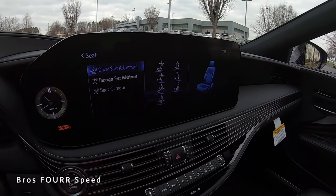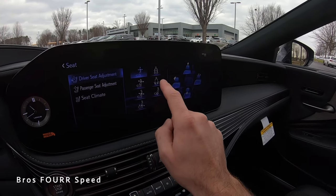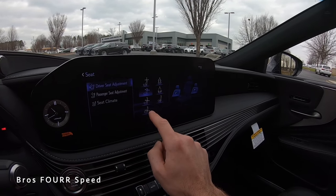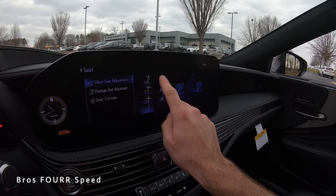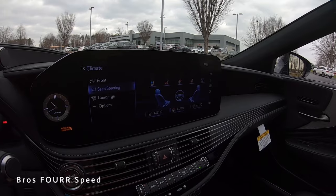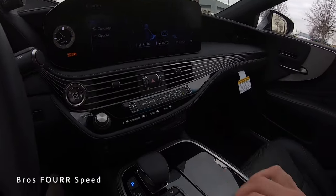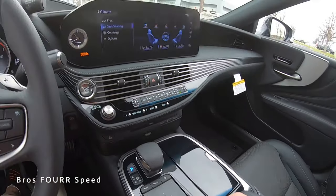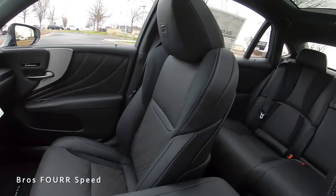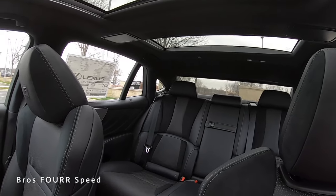On the back of the center console there are a few controls. Pushing one button pulls up all seat adjustments for driver and passenger — headrests up/down or forward/backward, around 28 different adjustment positions. We also have heated and ventilated seat controls along with steering wheel controls. There's also a button for the rear sunshade — push to raise it, push again to lower it.